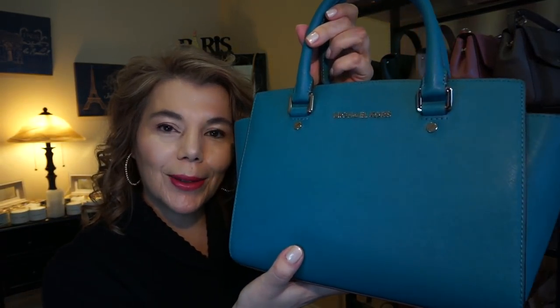This one you've seen a million times — it's the Michael Kors medium Selma in the color peacock.